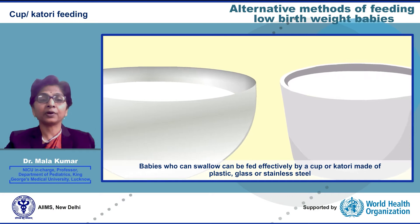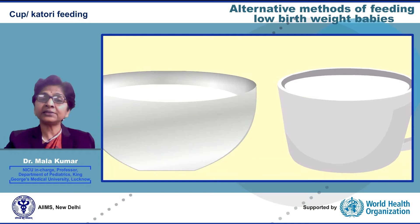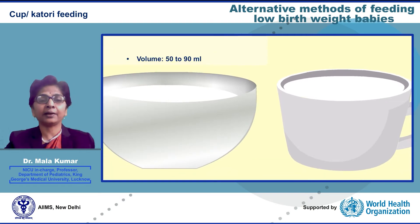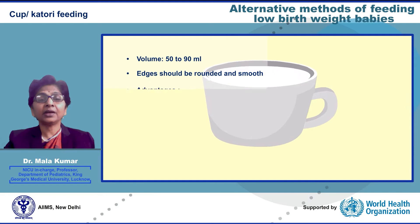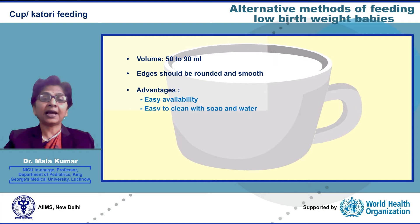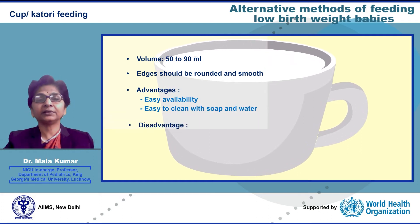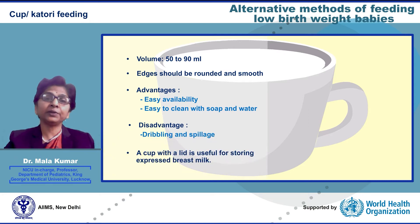Cup or katori feeding. Babies who can swallow can be fed effectively by a cup or katori made of plastic, glass, or stainless steel. The capacity of the cup should be 50 to 90 ml. The edges must be rounded and smooth. A cup with a lid is useful as it can store milk as well as feed the baby, reducing loss of nutrients that stick to the sides. The advantages are that it is easily available and does not need refilling, but the disadvantage is that there is considerable spillage, especially with bigger babies.